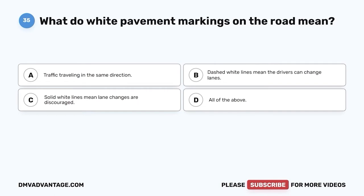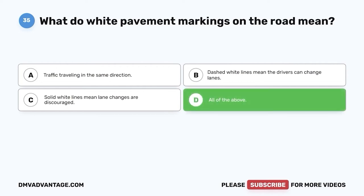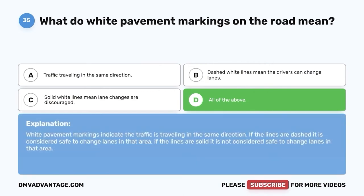Question thirty-five: What do white pavement markings on the road mean? A. Traffic traveling in the same direction. B. Dashed white lines mean drivers can change lanes. C. Solid white lines mean lane changes are discouraged. D. All of the above. The correct answer is D, all of the above. White pavement markings indicate traffic is traveling in the same direction. If the lines are dashed, it is considered safe to change lanes. If the lines are solid, it is not considered safe to change lanes in that area.